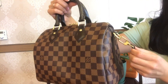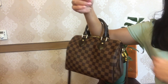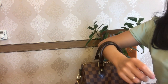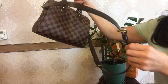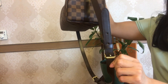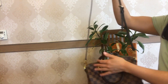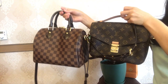The Speedy B25 features a double zip closure with the same beautiful gold color hardware as on the Pochette Métis, two top handles for hand and elbow carry, and a cute padlock with keys. The strap is removable and adjustable with six eyelets in total. The strap drop is a minimum of 49 centimeters and a maximum of 52 centimeters.